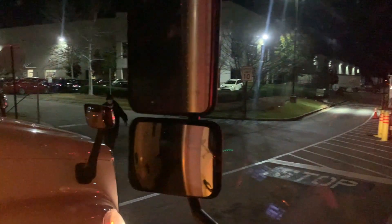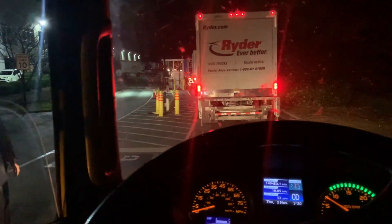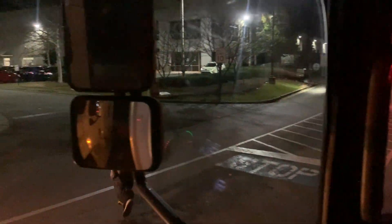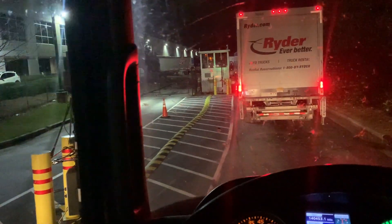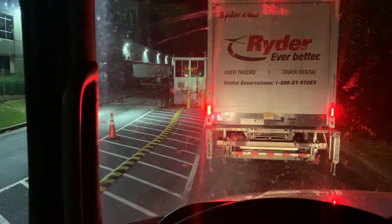Here comes my dad right now. As soon as I get loaded and we get back in the truck, I will start it again. See you when we're done getting loaded up.